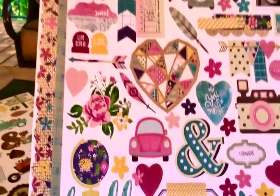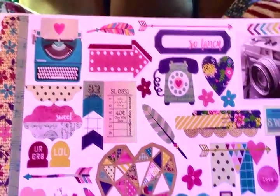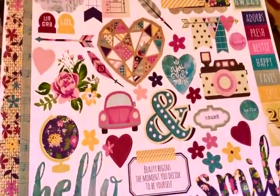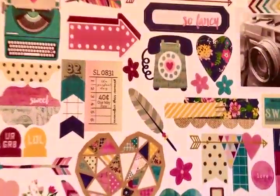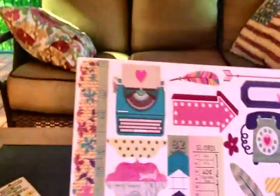This is also from Simple Stories — this is called 'So Fancy.' These run anywhere from about $2.48 to $2.50 up to three or four dollars, which is really good. Some of them are as high as five dollars, but a lot of these I bought were on sale. I love the telephones, love anything with cameras on it — really, really love this.